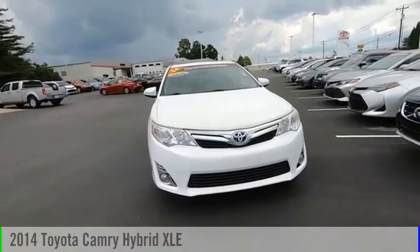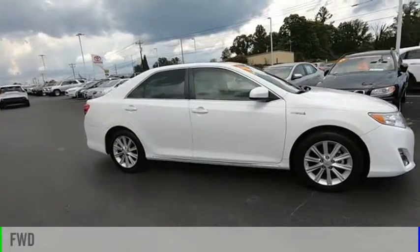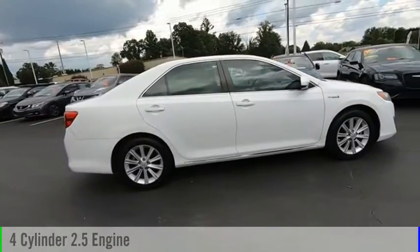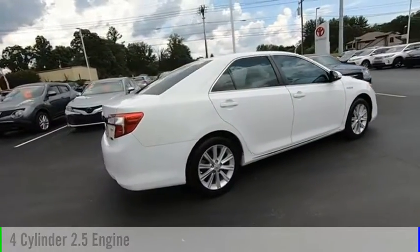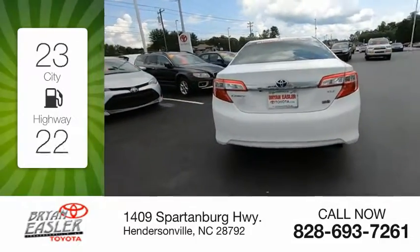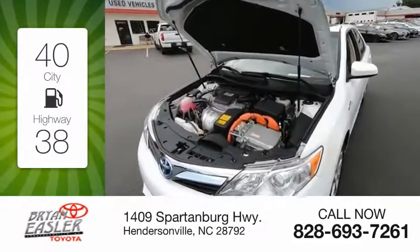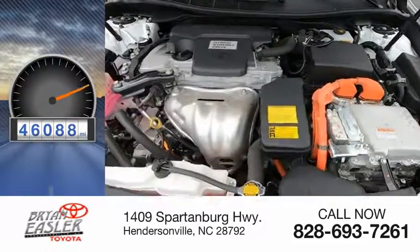Come test drive the 2014 Camry Hybrid. This vehicle is powered by a front-wheel drive, four-cylinder, 2.5-liter engine, and comes with a continuously variable transmission. Great fuel efficiency saves you money by requiring fewer trips to the gas station. This vehicle has less than 50,000 miles.